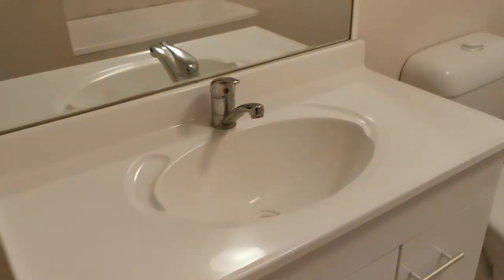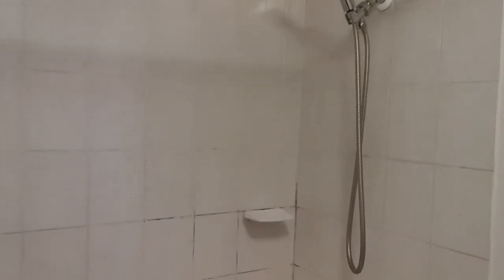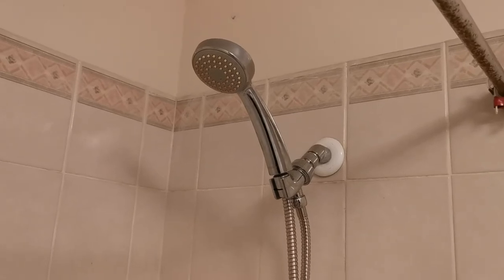In the middle is a full bathroom. You have your sink, mirror, toilet, tissue holder, towel holder, and a standard shower space with a shower head. No leaking.